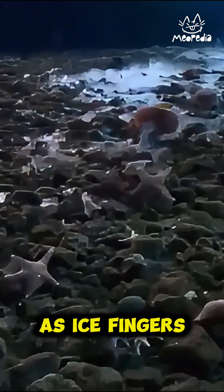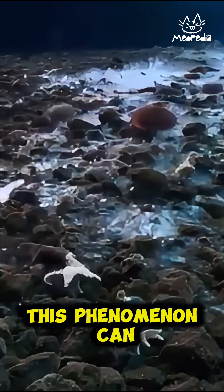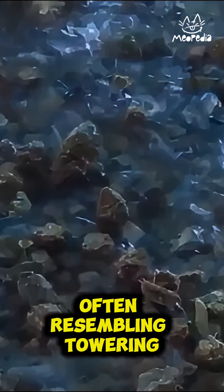Brynacle appears as ice fingers extending downward from the surface of the sea ice. This phenomenon can create beautiful and stunning ice structures, often resembling towering ice columns.